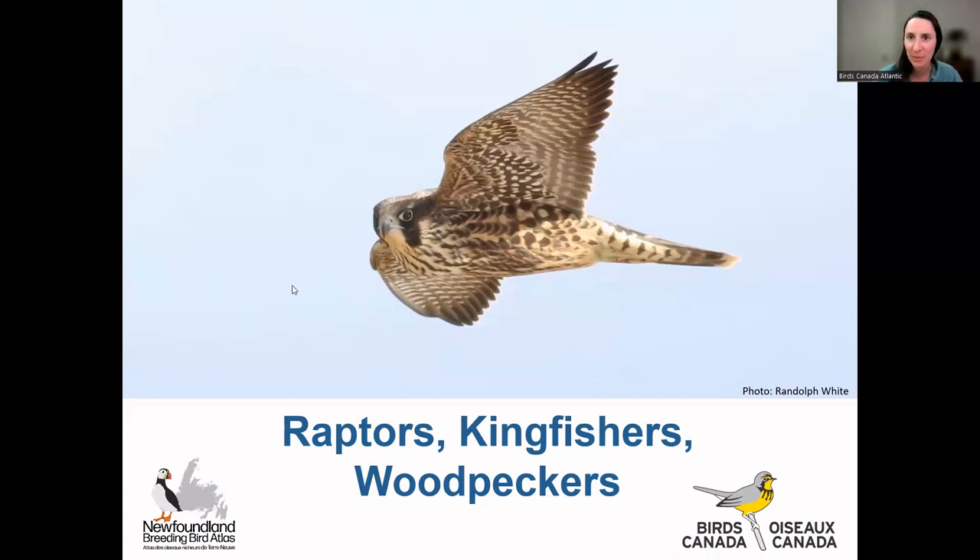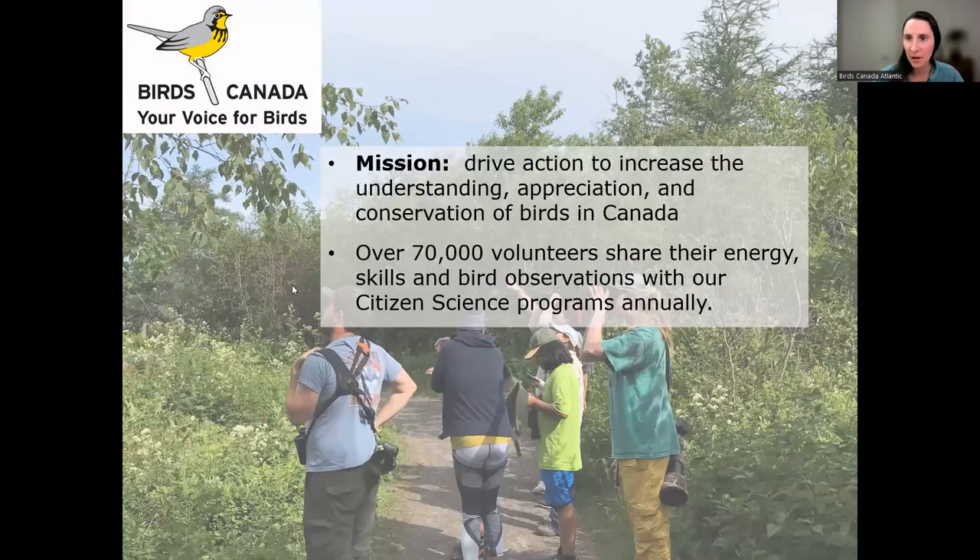My name is Jenna McDermott. I'm the Assistant Coordinator for the Newfoundland Breeding Bird Atlas and Catherine Dale is here with me. She'll be monitoring the chat tonight and she is the Coordinator for the Newfoundland Breeding Bird Atlas. We both work for an organization called Birds Canada, a non-profit with offices all across Canada. In addition to employees, we have over 70,000 volunteers involved in our different programs just this past year.